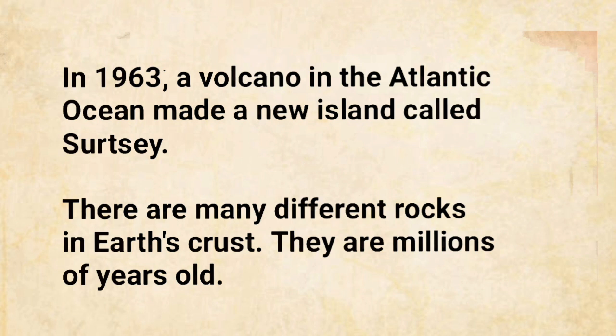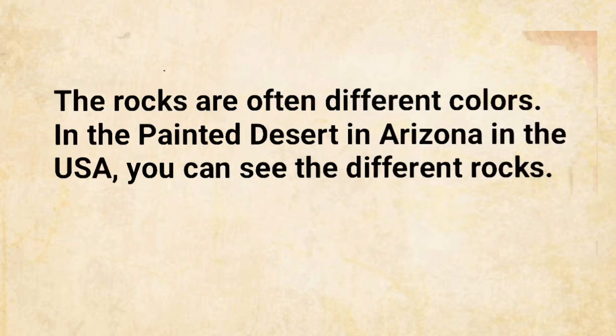There are many different rocks in Earth's crust. They are millions of years old. The rocks are often different colors. In the Painted Desert in Arizona, in the USA, you can see the different rocks.